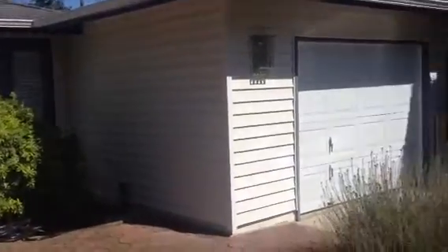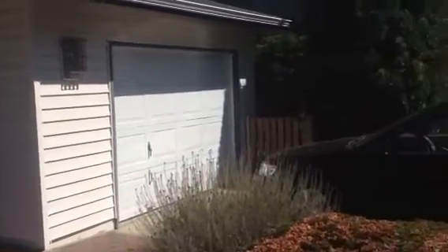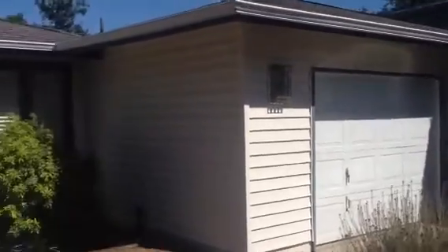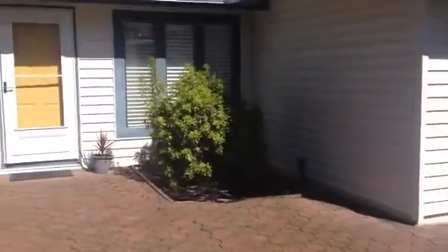The garage has an extra bonus room in it. This is a very large backyard that even has a basketball court and a hot tub.